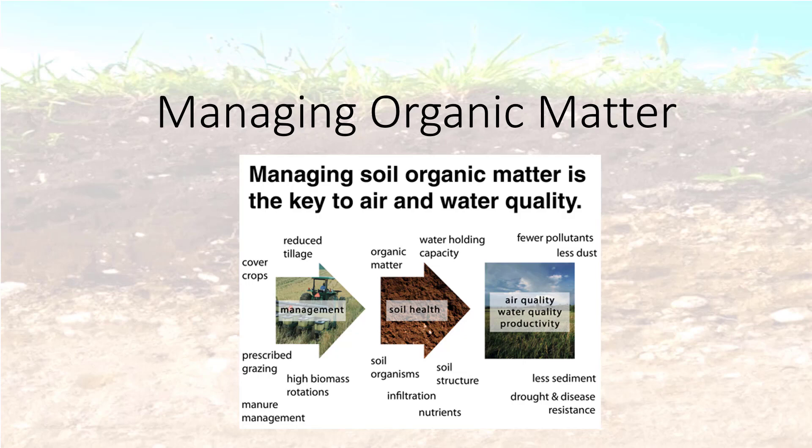Many soil properties impact soil quality, but organic matter deserves special attention. It affects several critical soil functions, can be manipulated by land management practices, and is important in most agricultural settings across the country.